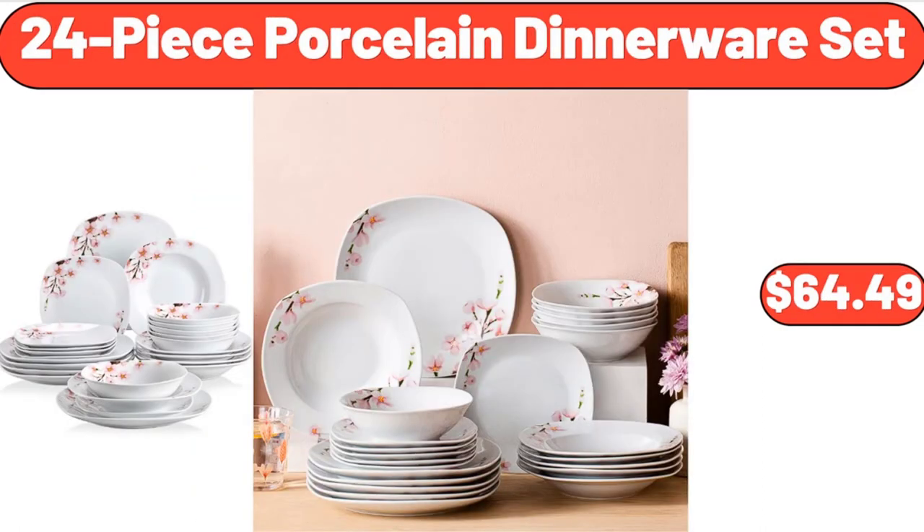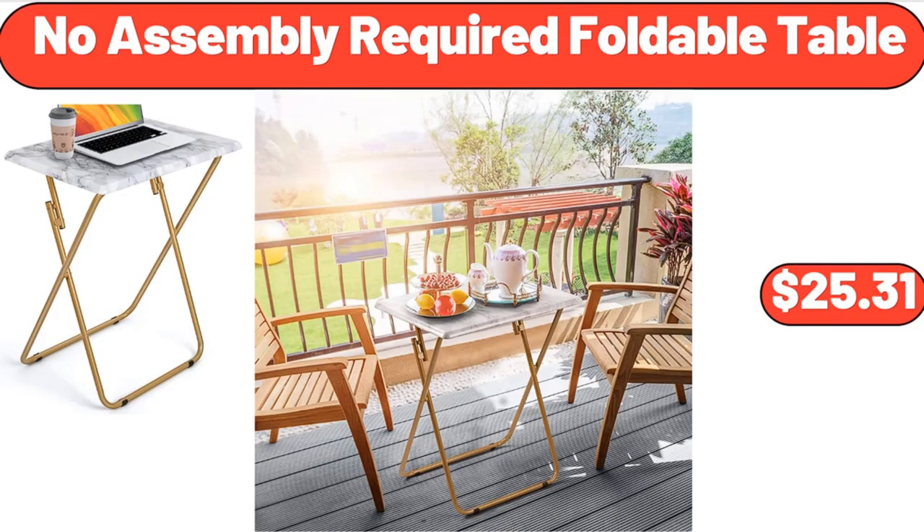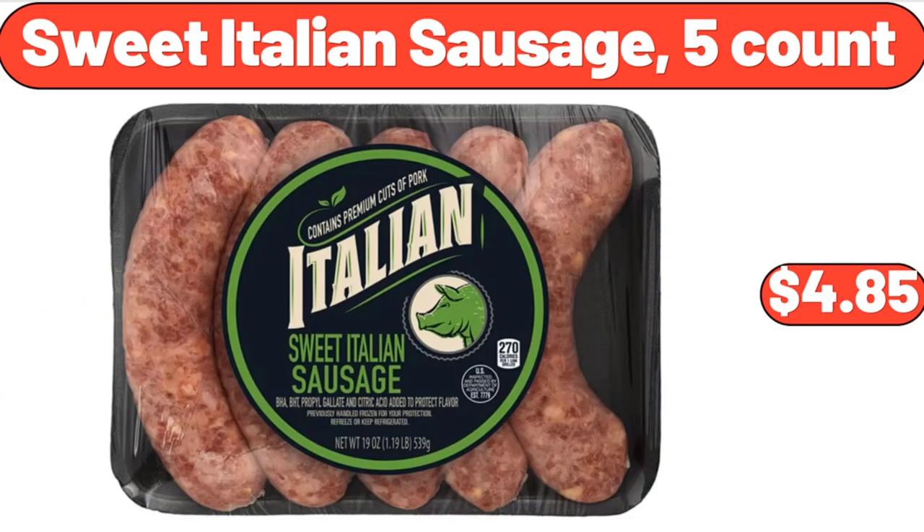24-Piece Porcelain Dinnerware Set, $64.49. No Assembly Required Foldable Table, $25.31. Sweet Italian Sausage, 5-count, $4.85.